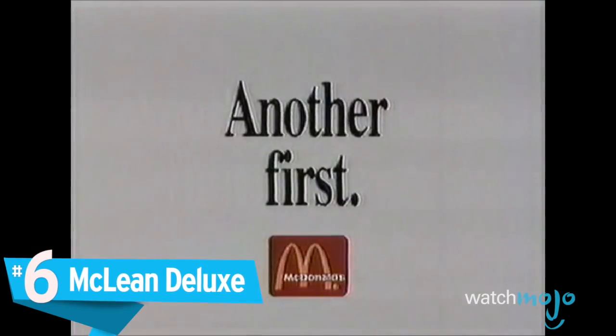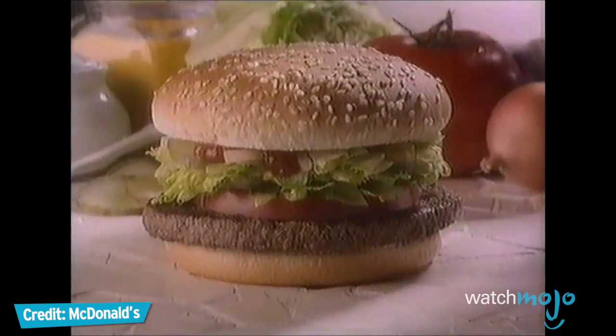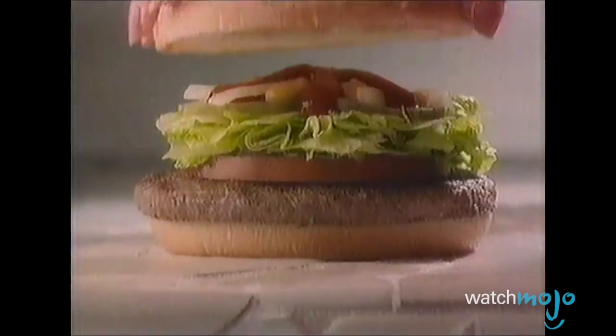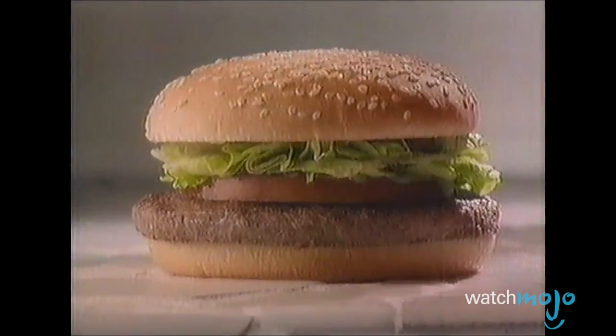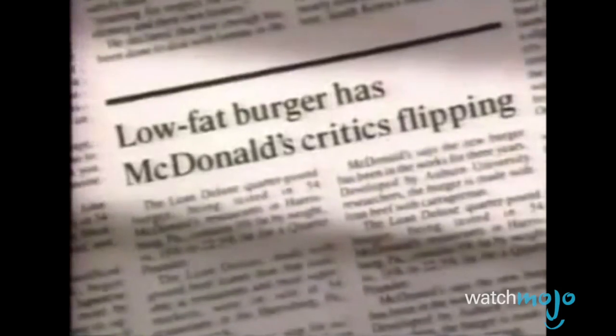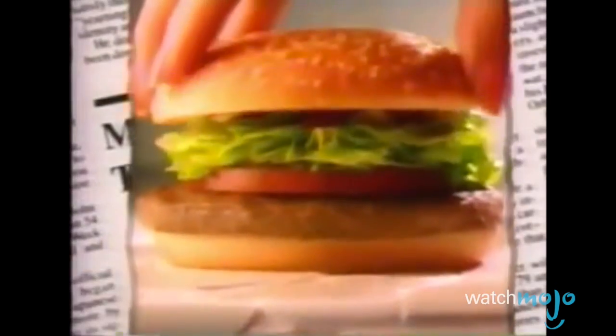Number 6, the McLean Deluxe. Two words that don't add up: McDonald's and sophisticated. Two other words tough to pair in a sentence: McDonald's and healthy. The Deluxe line aimed to corner the adult fast food market by presenting an entire line of sophisticated McDonald's products, including this supposedly healthy low-fat burger. It achieved the lower fat content by using about 90% lean beef in its patties and adding water to replace the missing fat.